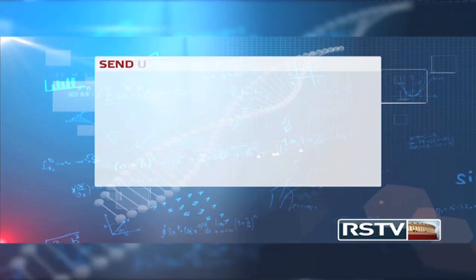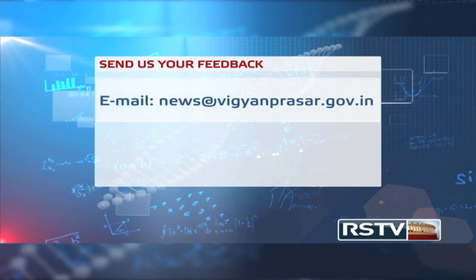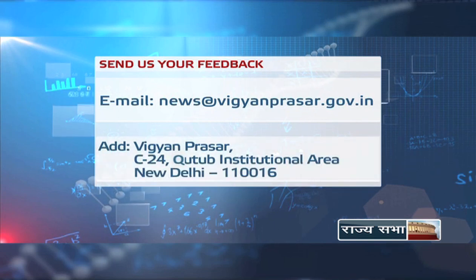Well, that is all for this episode of Science Monitor. Do tell us how you like our program — you can send your feedback and suggestions. Our email ID is news@vigyanprasar.gov.in. You can also write in to us at Vigyan Prasar, C24, Kutub Institutional Area, New Delhi 110016. That is all for today, but we will be back with fresh news stories on science and technology again next week. Till then, keep watching Rajas Subhad TV and Think Scientific. Bye-bye.